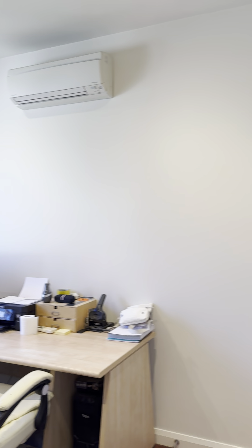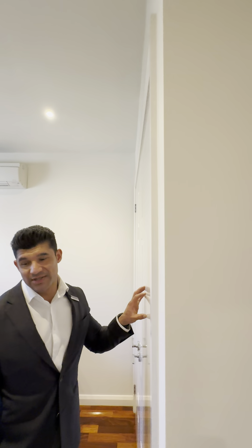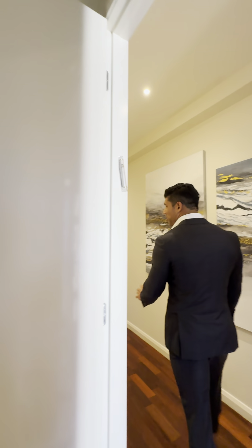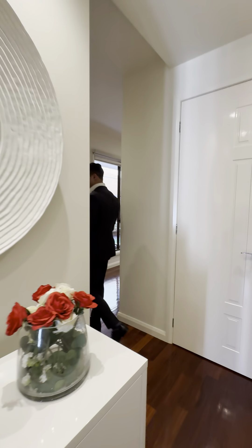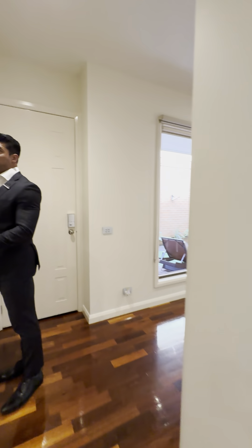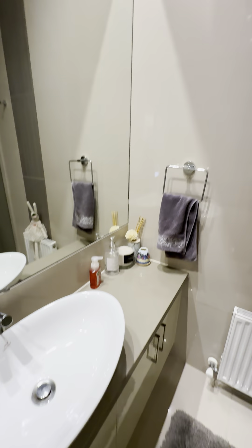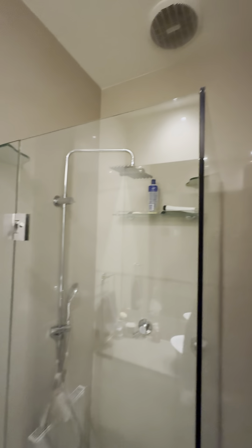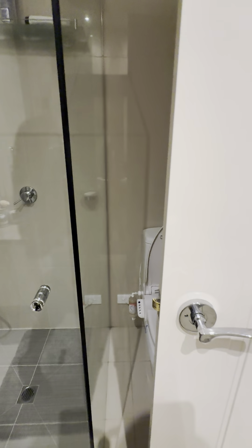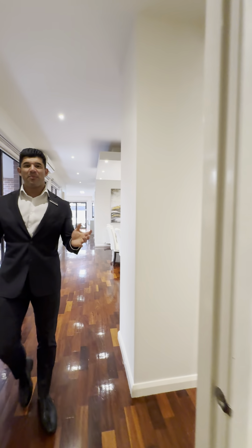High ceilings throughout, and two-pack cabinetry on all the doors which is a nice feature. There's a bathroom down here with floor-to-ceiling tiles, frameless shower, and hydronic heating throughout the house. Hydronic heating is really good for your breathing, especially if you have kids with asthma — it's one of the most popular forms of heating for homes.